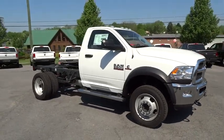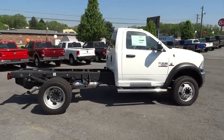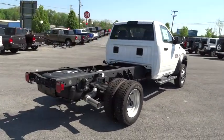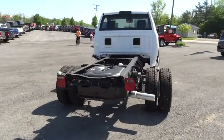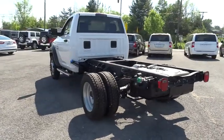The 2014 Dodge Ram 5500 is a solid option for truck buyers in need of hauling capacity and serious towing. With names like Hemi and Cummins under the hood, there is plenty of muscle to back it up, and it is priced below $55,000.